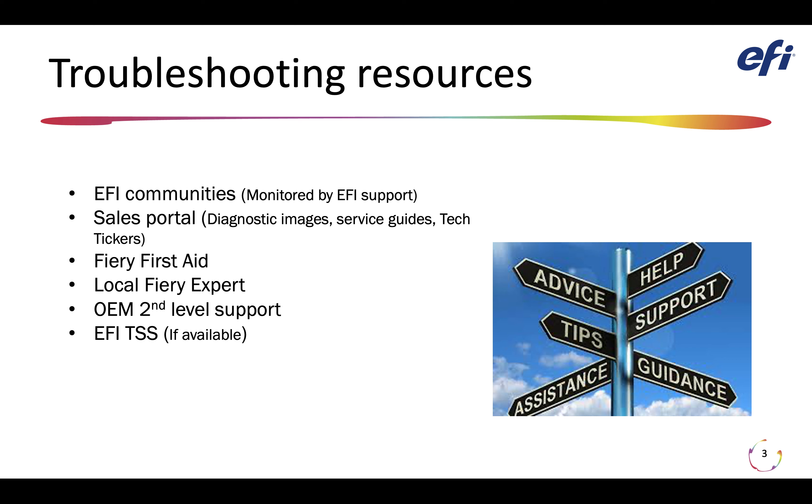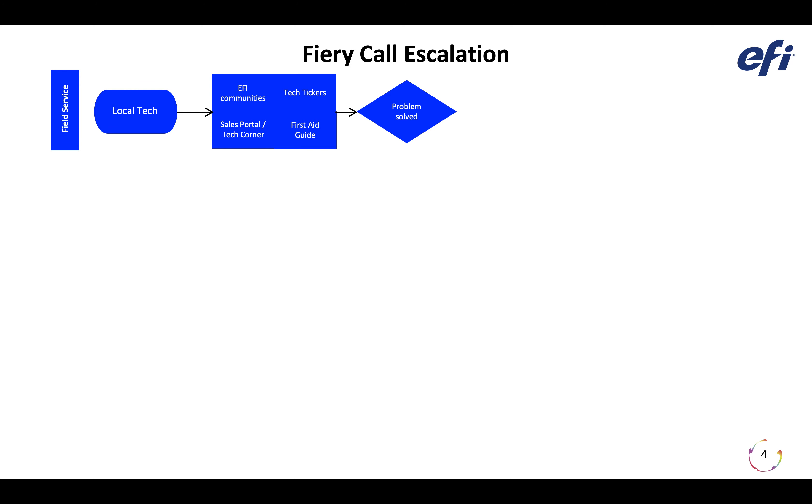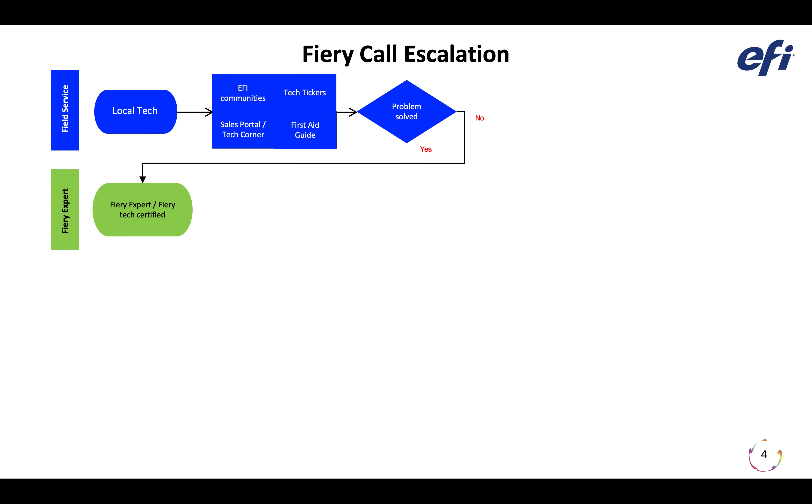So how can this whole process work together to get a Fiery problem escalated and resolved quickly? It starts with the field service tech being dispatched to a service call. Somewhere in the process you determine that the Fiery controller might be contributing to the problem. You should use your EFI Communities, tech tickers, Sales Portal, and First Aid Guide to try to resolve the issue. Then you reach a decision tree — is the problem solved? If yes, you move on. If no, you engage your local Fiery Expert, either a Fiery Tech certified individual or Fiery Expert, troubleshoot together, and reach another decision point.